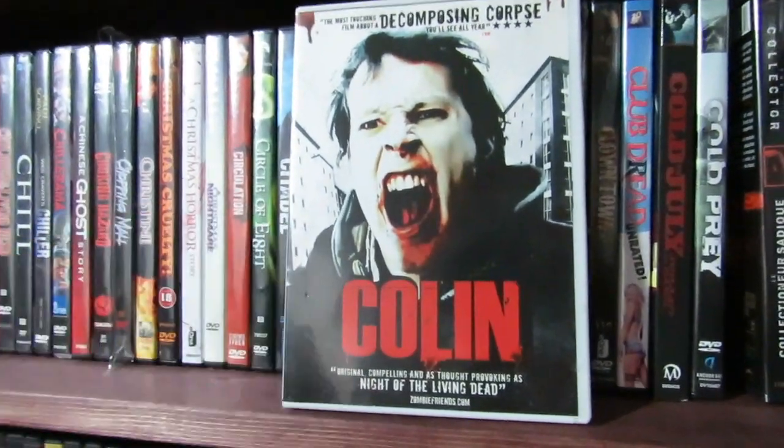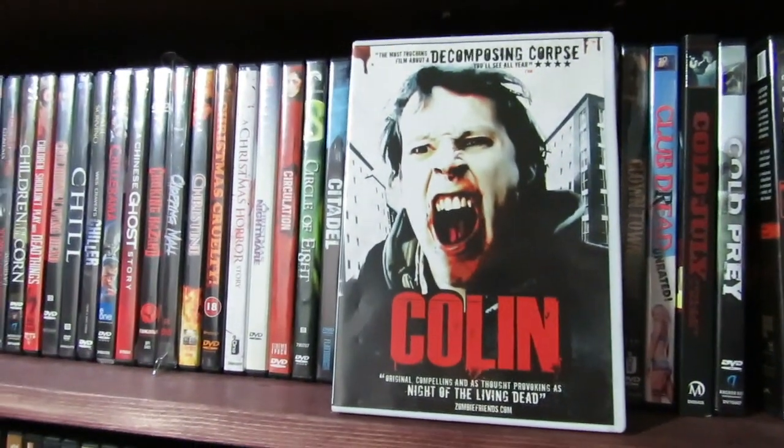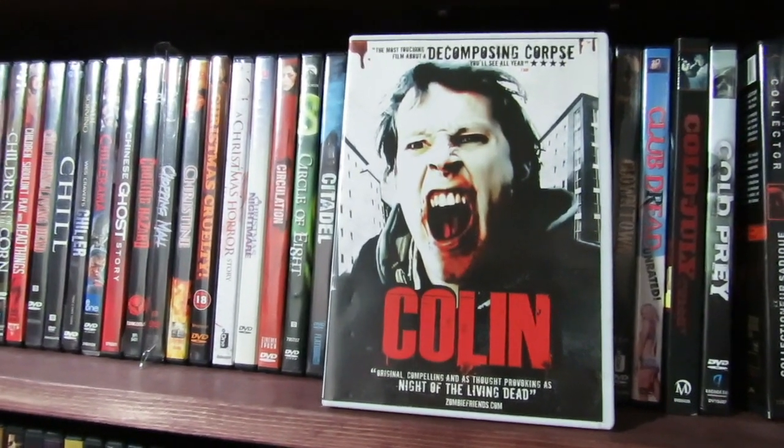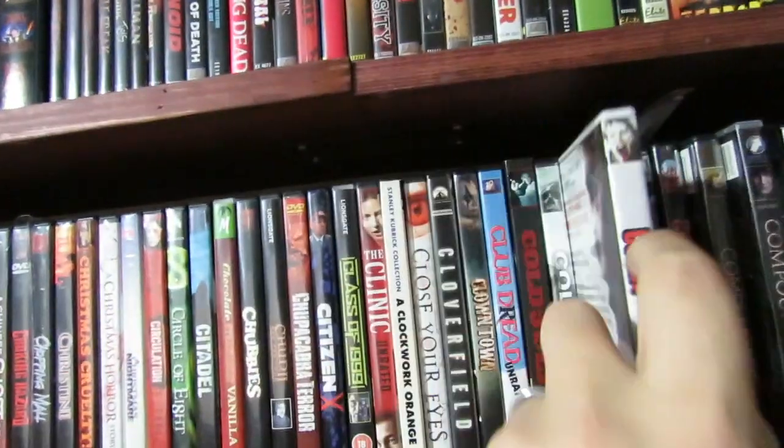Colin — here's a very, very low budget zombie film. I think they made this one for like $5,000 or some shit. For what it was, it was okay. I mean, it's not mind-blowing, but it was decent. Zombie stuff.